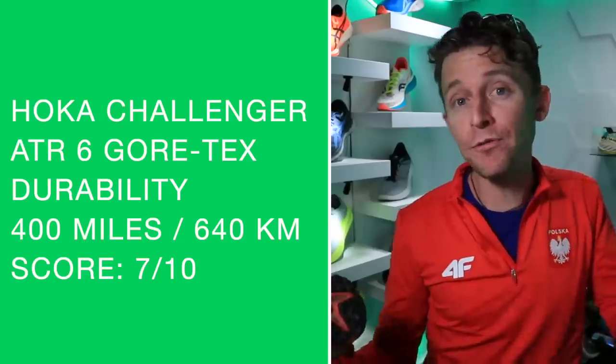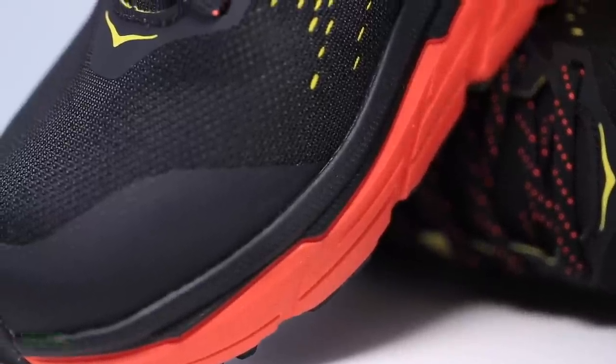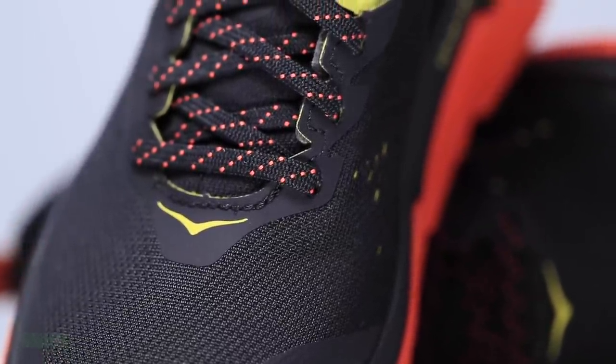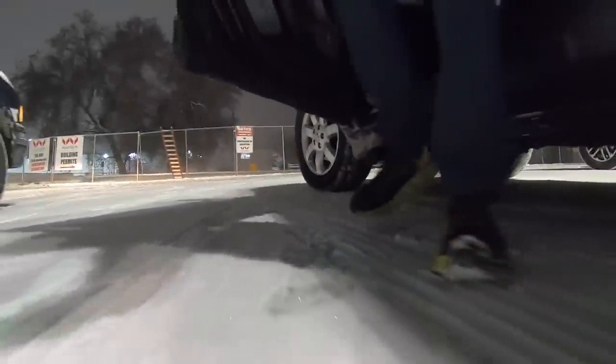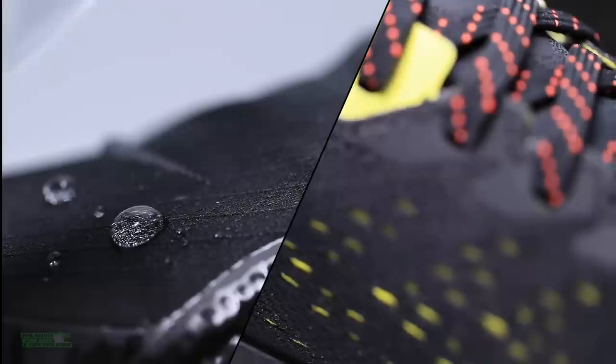Durability prediction — I'm going to stick with 400 miles, which is what I gave to the Challenger ATR6 non-Gore-Tex. Sticking with 400 miles. How will I use this shoe moving forward and who's it best for? I will use this shoe when the snow is melting here in Denver and it's really sloppy out, for about a 10 to 15 mile range. I will opt for the EVO Speedgoat from Hoka for long run days and or tempo days, because I do prefer the energy return from the EVO Speedgoat midsole. This shoe is best for high cushion runners who live in a wet area, though it is quite different from the Peg 37 Shield — I'll compare those shoes in the next week.